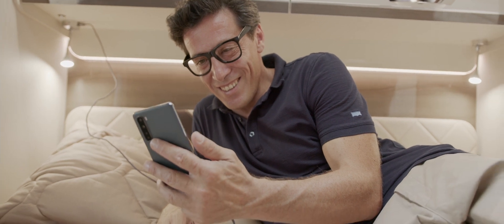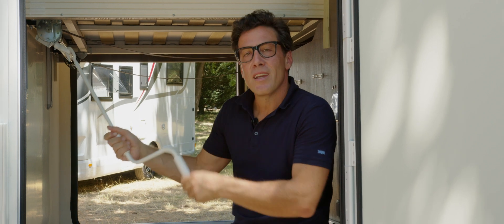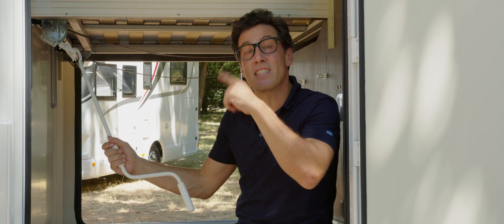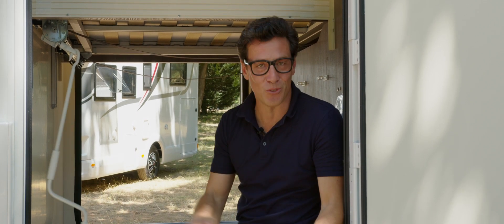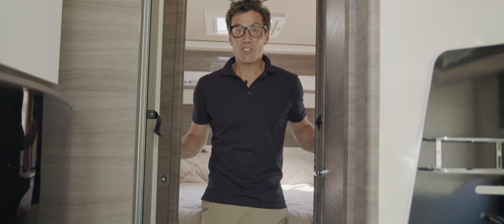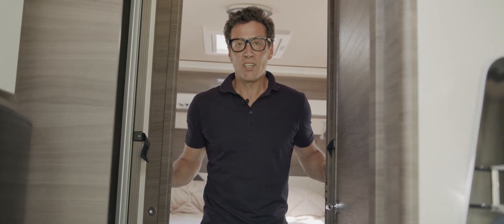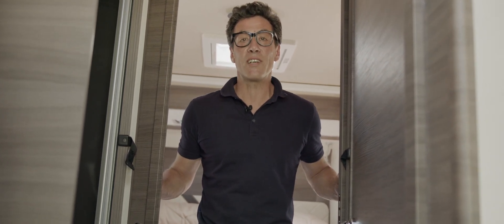The 150-centimeter-wide central bed makes it easy to move around in the sleeping area while providing space for a good night's sleep. LED spotlights come with USB sockets to charge your devices. At the foot of the bed is a handy storage pocket. The sliding system, fitted as standard, allows you to adjust the height of the bed for more space in the bedroom or garage as required. Separating the living area from the sleeping area, for greater privacy, is the rigid door, standard on all models except the McFour 860.